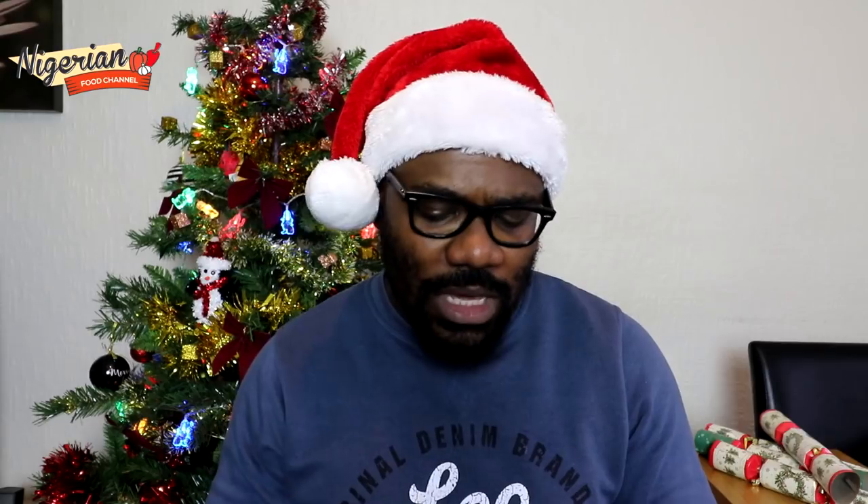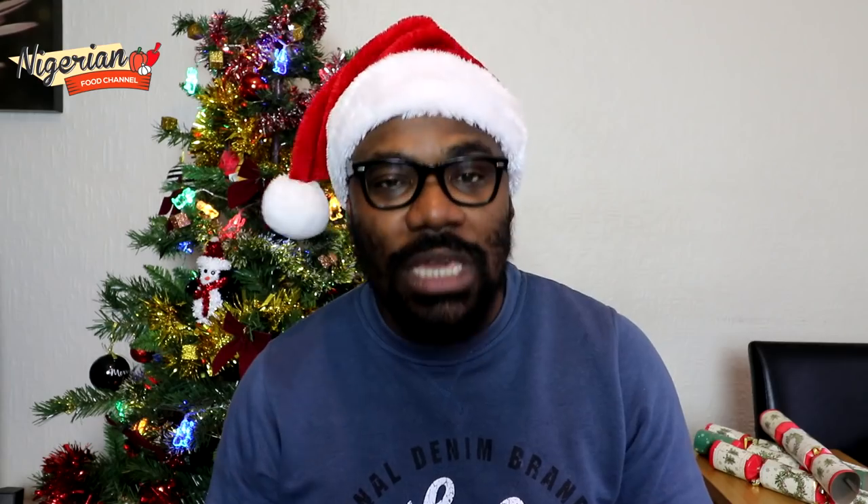Beef and chicken suya — suya is a very popular snack enjoyed across Nigeria and spans across Africa. My recipe is straightforward, and I've also got a separate recipe on how to make your suya spice yourself at home; it's dead easy. There's also vegetable spring rolls, lemon pepper chicken wings, peppered snail, and popular Nigerian delicacies like isiewu — spicy goat head — and nkwobi — spicy cow foot — and spicy goat meat.